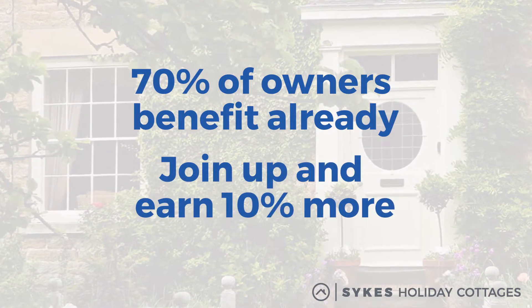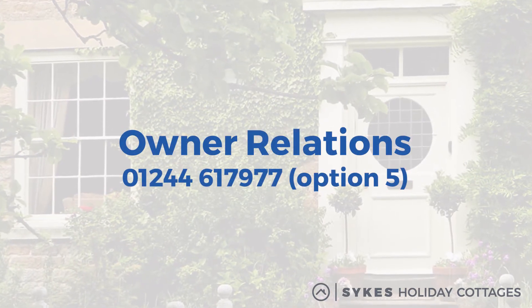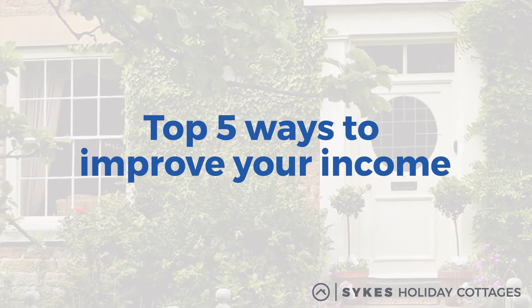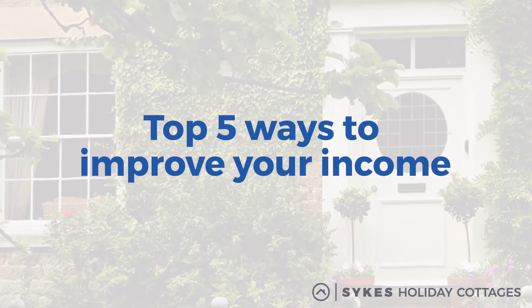To take advantage and enjoy the success of full income maximisation, give our Owner Care Team a call today. We hope those top 5 ways to improve your income help you on your path to booking success. For more information, check out the Sykes Holiday Cottages blog.